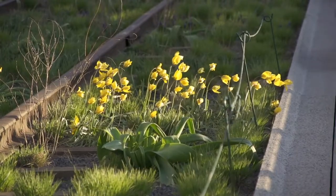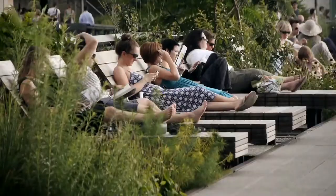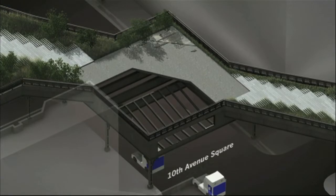Where there was sun, we said this is a place for sunbathing. When it crossed 10th Avenue, it was just too juicy a moment to not remove some steel and make a sunken overlook.